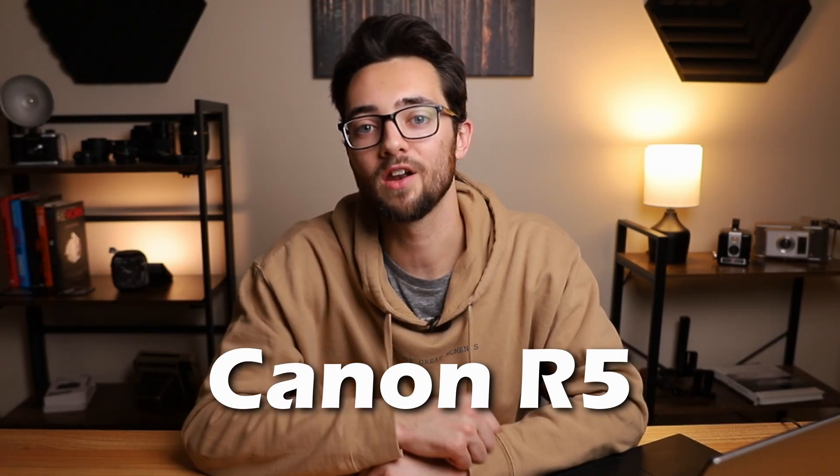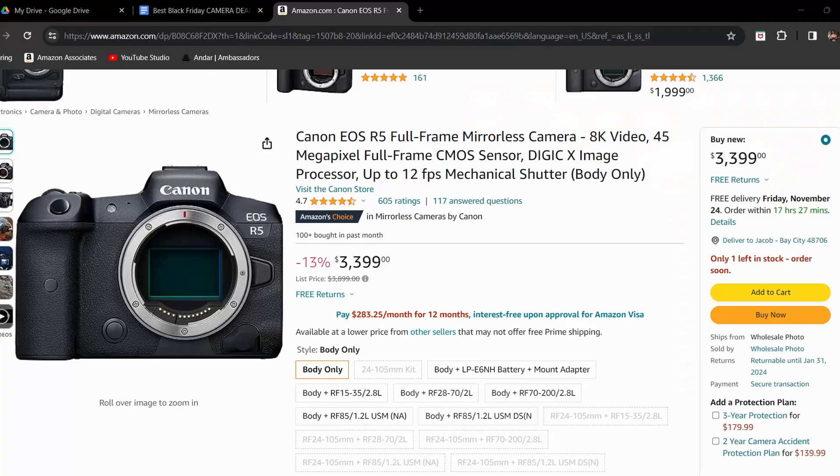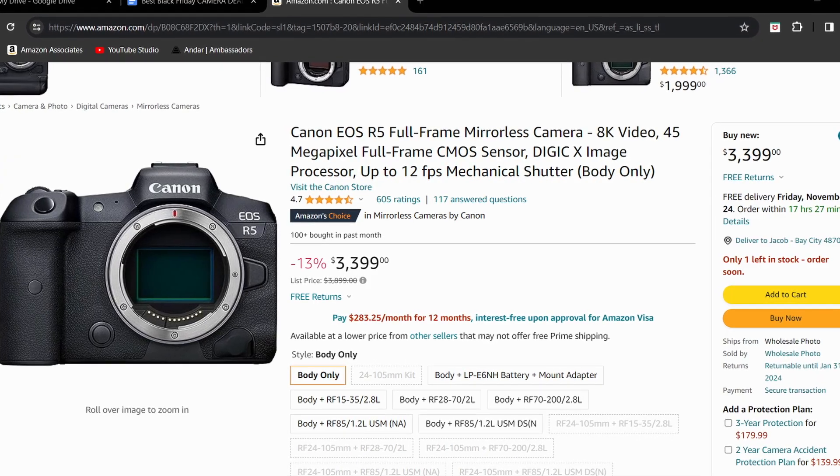The next camera on the list is the Canon R5. This one's normally priced at $3,899, but it's currently marked down to $3,399, giving it a 13% off discount. This camera has a full frame 45 megapixel sensor, can shoot at up to 40 frames per second in photo mode, and can do 8K 30fps, 24fps, and 4K 120fps in video.